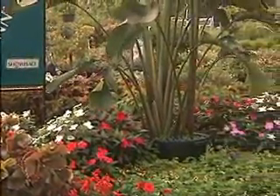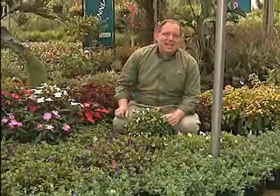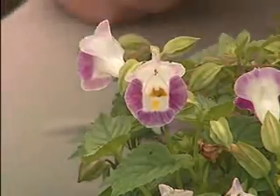I'm a big fan of tough, resilient bedding plants — you know the type that you can plant right now and will provide great color for you all the way through the summer until October or even November. Well, this is a superb example of just exactly that. It's a plant called Torenia. The common name is wishbone flower, and it gets the name because the anthers in the flower come up and join together in a perfect little wishbone shape.